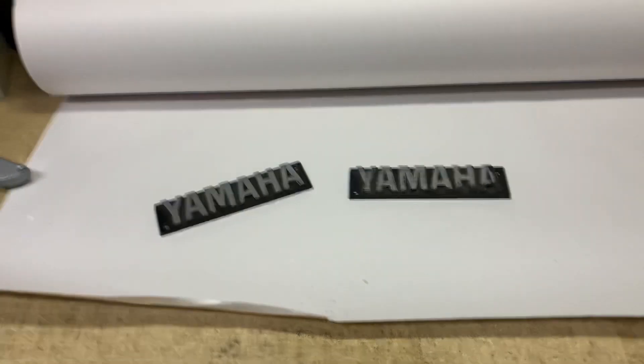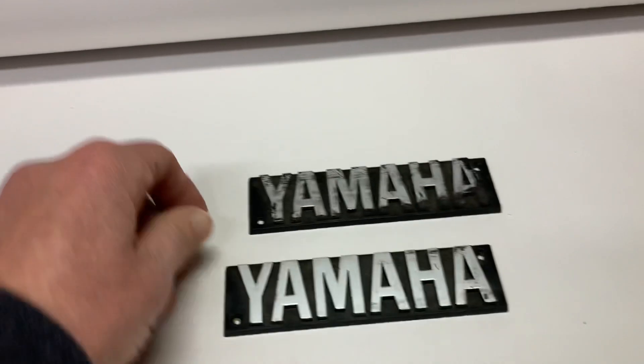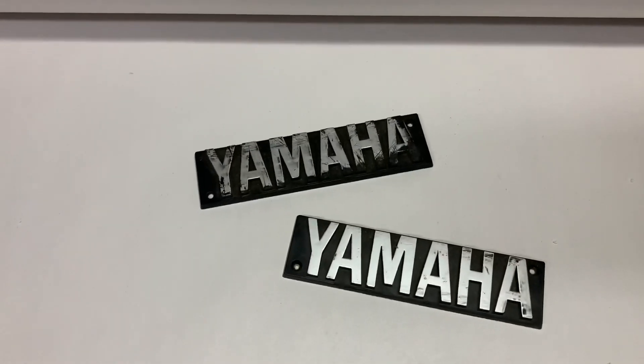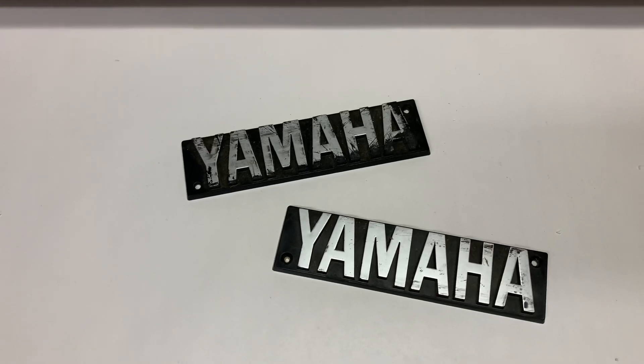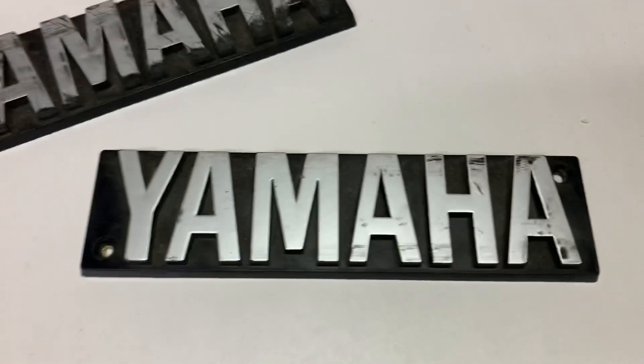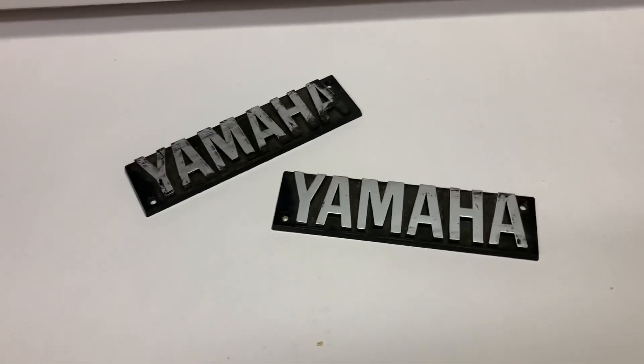This is a pair of Yamaha name badges off of a pair of speakers, I believe. I got them along with a bunch of other musical equipment badges and name plates that I picked up at a garage sale. One of them is in pretty good condition; the other one has some paint wear to it. But the pair sold for $18.